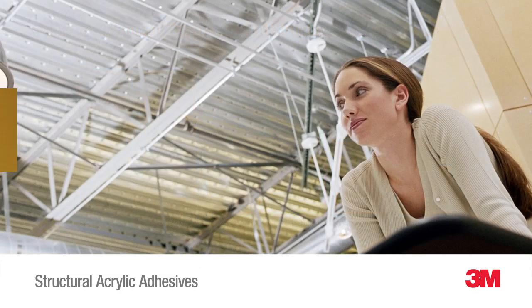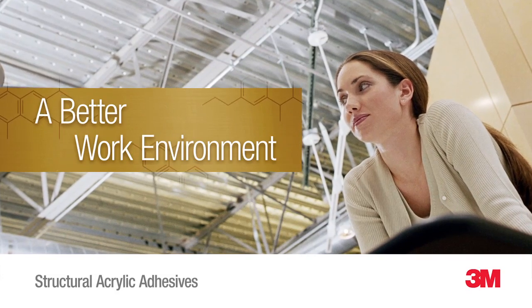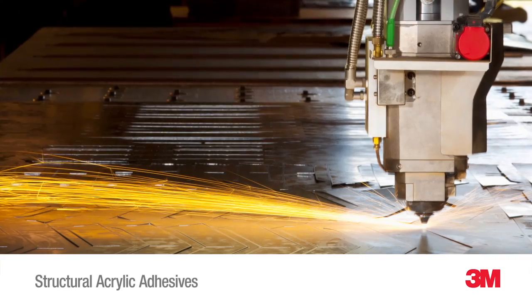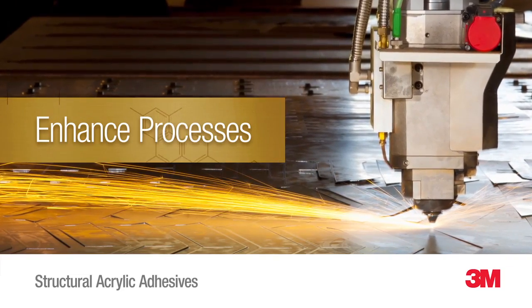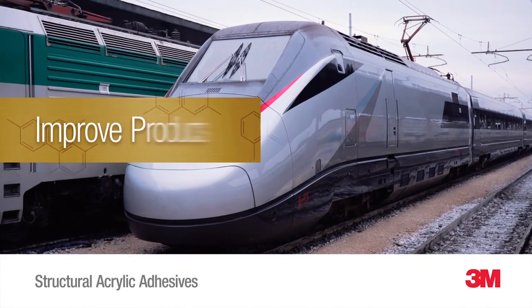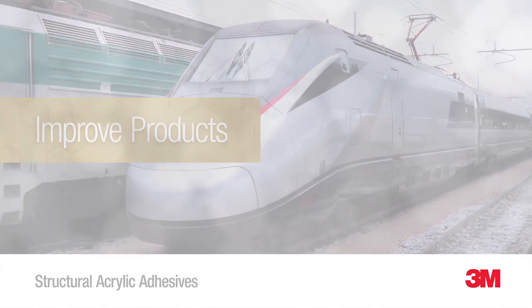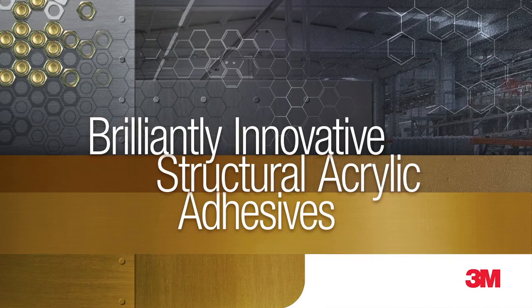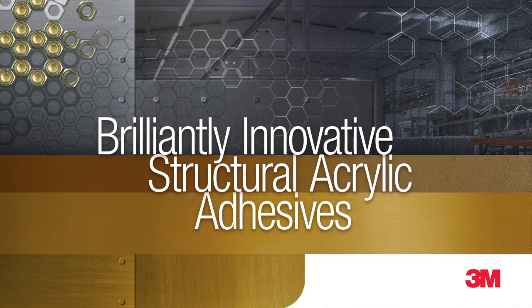Your entire operation will appreciate the low odor of our new structural acrylic adhesives. Their faster set times allow you to enhance processes, while their higher impact resistance and performance features can help you improve products. Now is the time to switch to the latest, most brilliantly innovative structural acrylic adhesives from 3M.